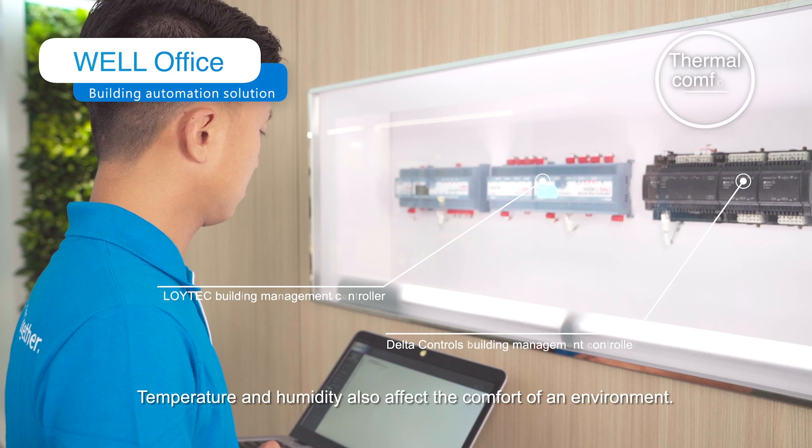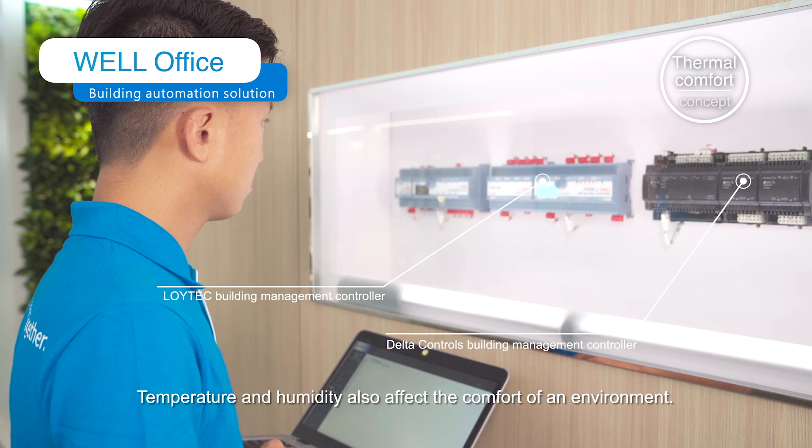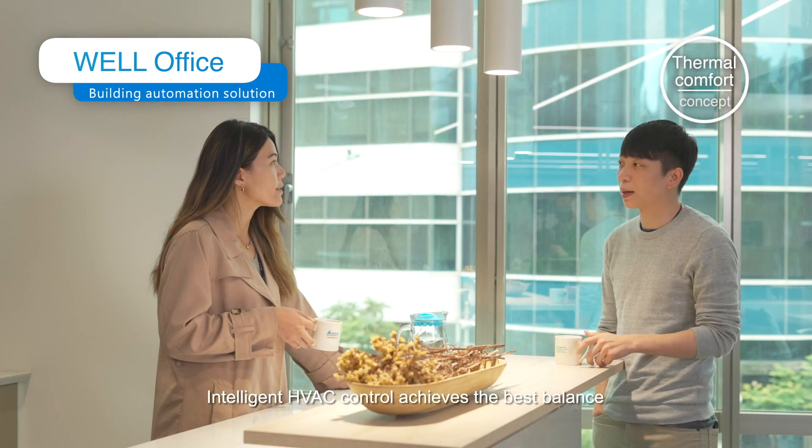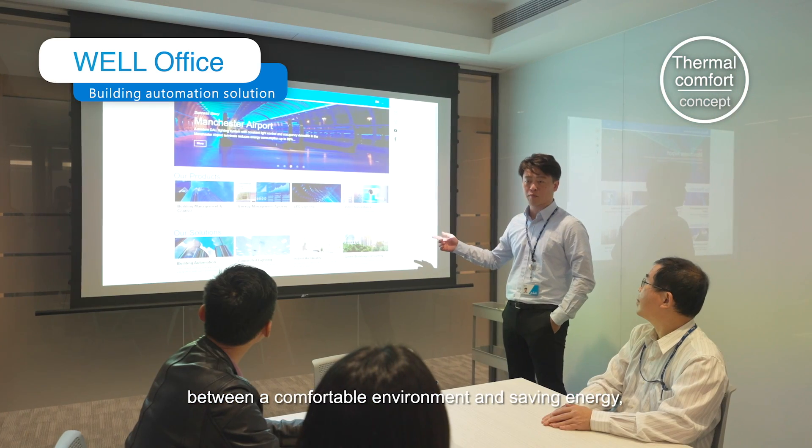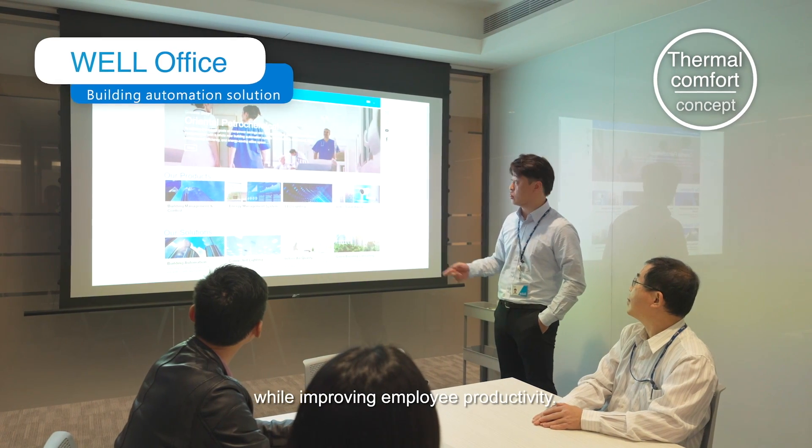Temperature and humidity also affect the comfort of an environment. Intelligent HVAC control achieves the best balance between a comfortable environment and saving energy, while improving employee productivity.